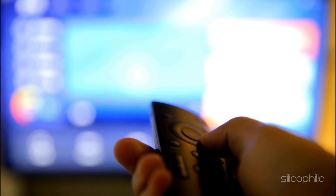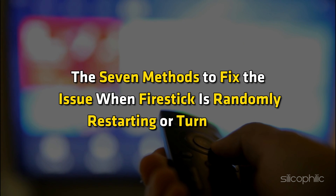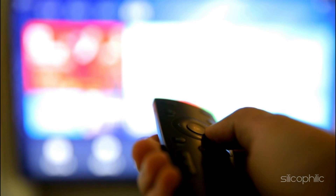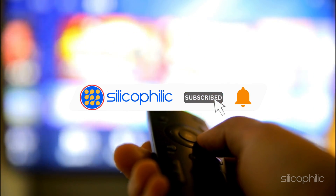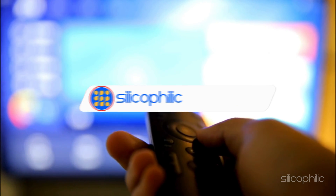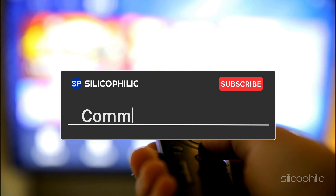And there you have it — the 7 methods to fix the issue when Fire Stick is randomly restarting or turning off. We hope one of the methods have worked for you. If you found this video helpful, don't forget to give it a thumbs up and subscribe to our channel for more tech tips and troubleshooting guides. Leave a comment and help others know which solution solved your problem.